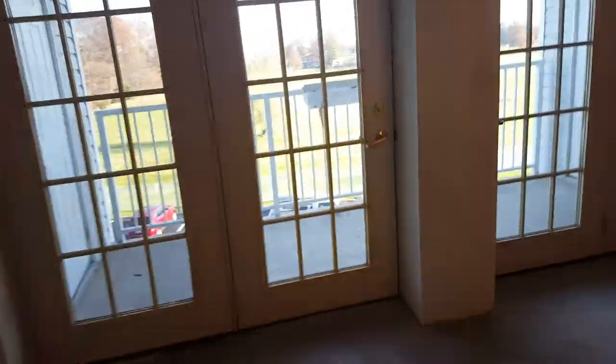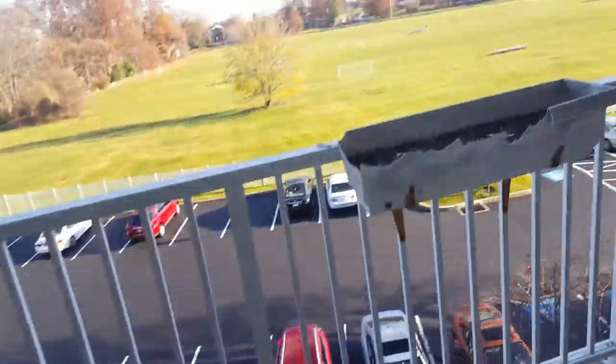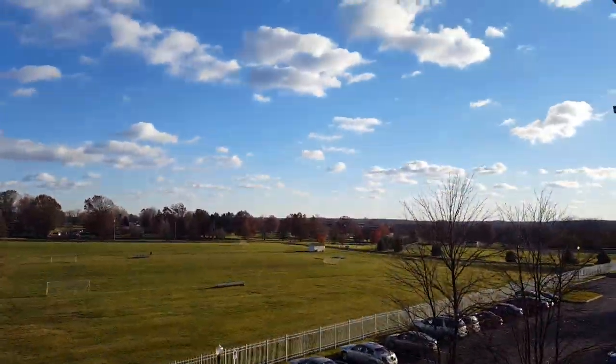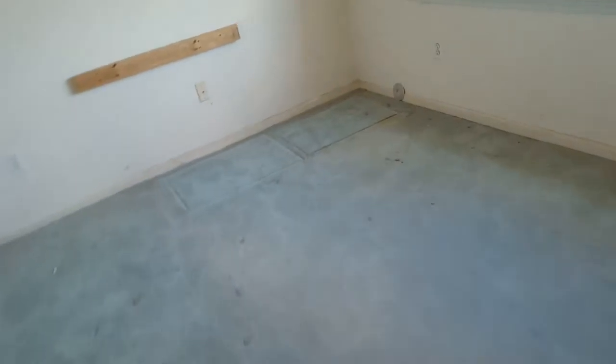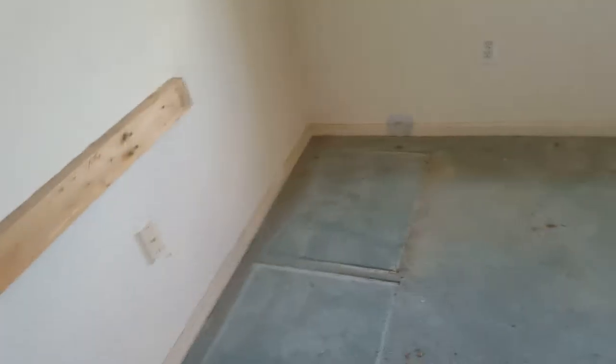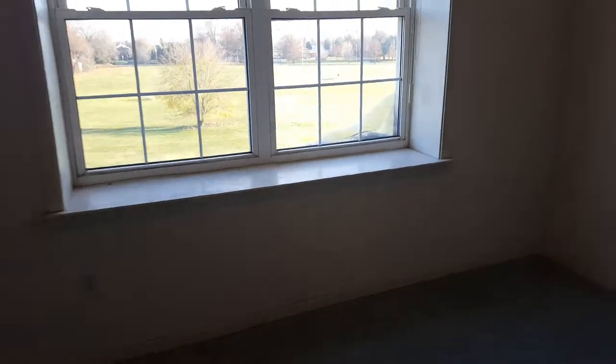So it's kind of like another one of those balconies out here — it's the same view. That's William Tennant High School over there. Sheds on both sides, just like the other ones have. This is one of the first bedrooms you come to. Not too big — actually pretty small for a bedroom in one of these units, but it's a bedroom. Big windows.